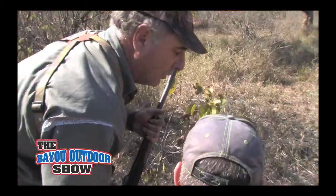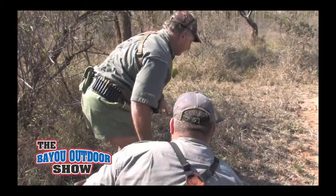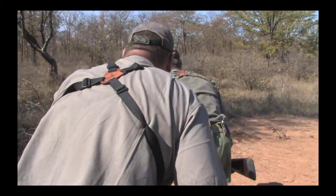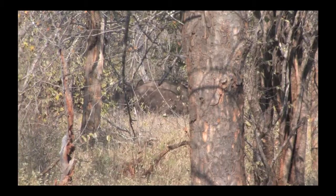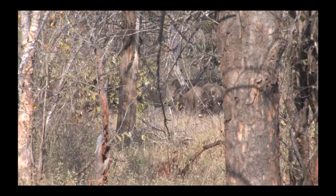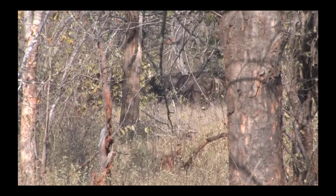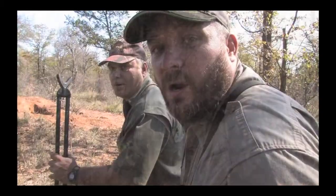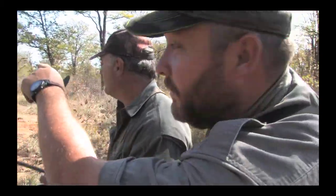Very good looking bull. I've got a nice bull up here with a lot of cows. Got to be real careful. The wind is pulling us — all that movement. They're right through the bushes. We're going to try to get to this little hill right here so we can get a vantage point and get higher and kind of look down on them.